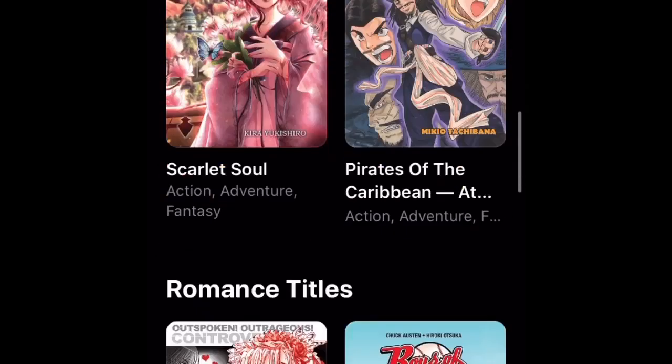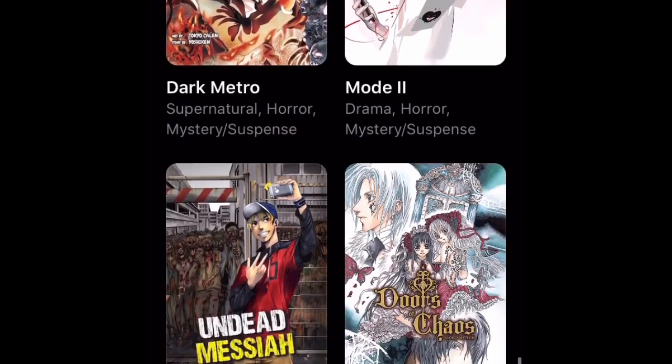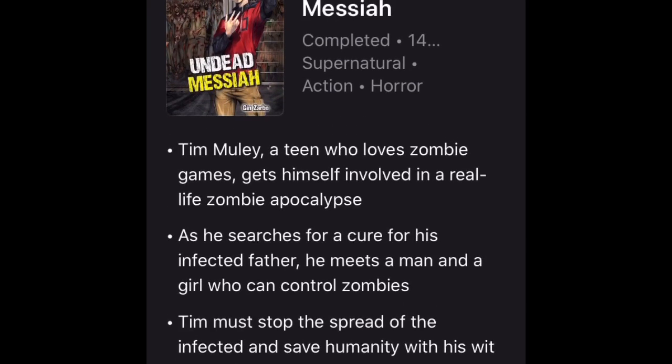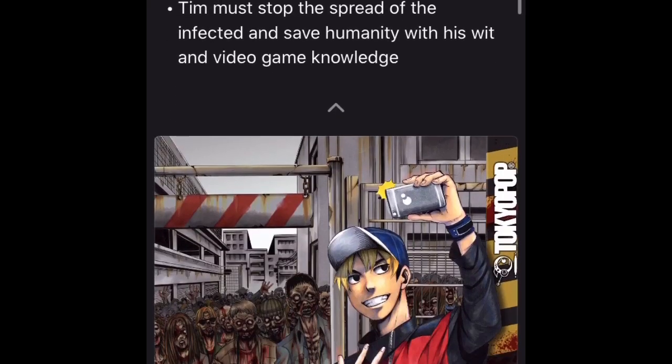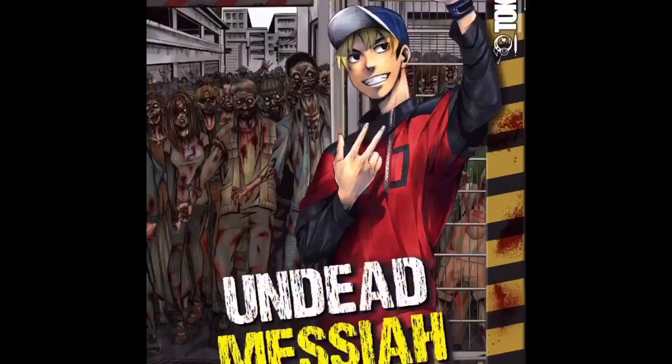I'm gonna show you guys a test of a book and what they added. Let me just find one — this one. You don't just go into the manga; you can go down and see a preview of how it looks. I recently just read this book and I suggest it if you like dumb zombies — it looks around and gives you a preview of what's going on.